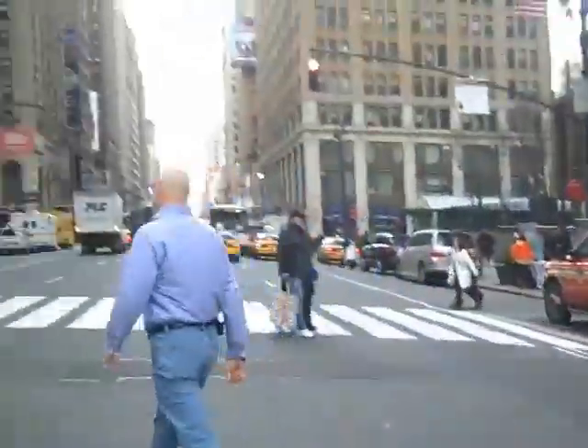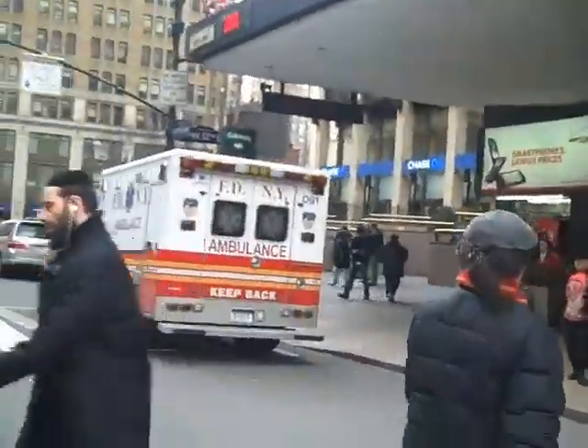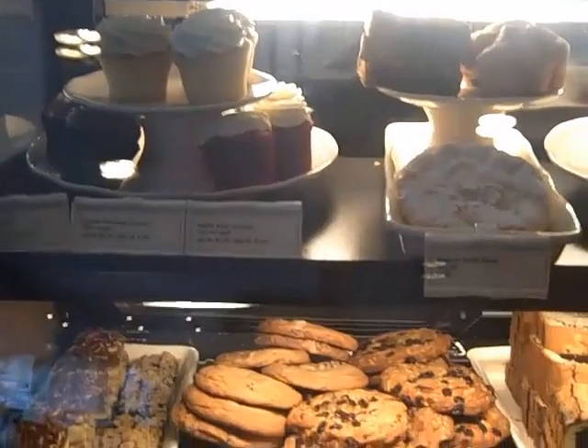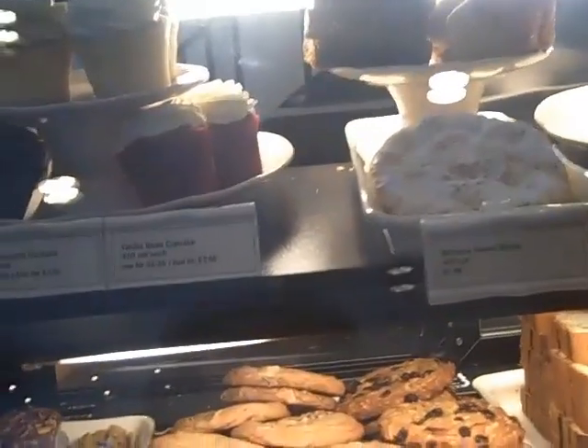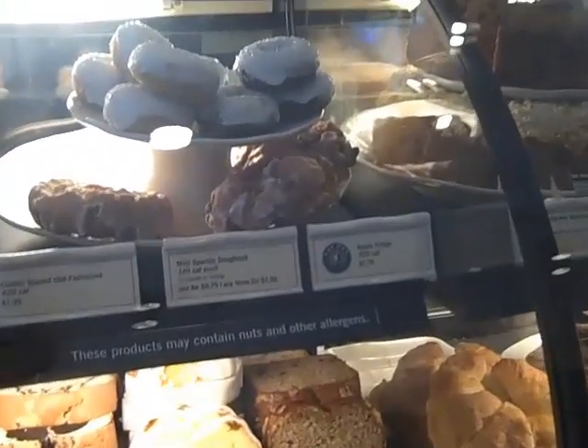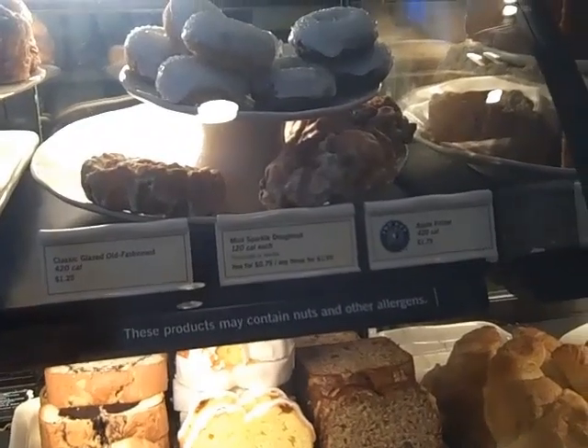Here we are in New York City — we're in a Starbucks. Those are cute. Let's see how much stuff is. Those cupcakes are $2.25. Little mini donuts are $0.75. You want to buy a mini donut? Can I? By myself? You can. I think it's called mini sparkle donut — chocolate or vanilla — and one of them is $0.75. Do you have your little wallet?